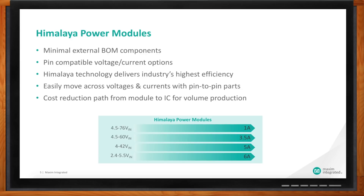Our portfolio covers a wide range of power levels. We have our 5-volt nominal line going from 4 to 6 amps. We have a 4 to 42-volt range going from 100 milliamps all the way up to 5 amps. From 4.5 to 60 volts, we go from 1.7 amps up to 3.5 amps. And at 76 volts, we have our first 1-amp power module offering.